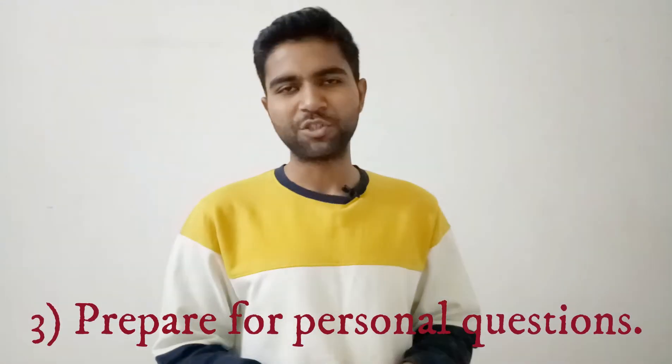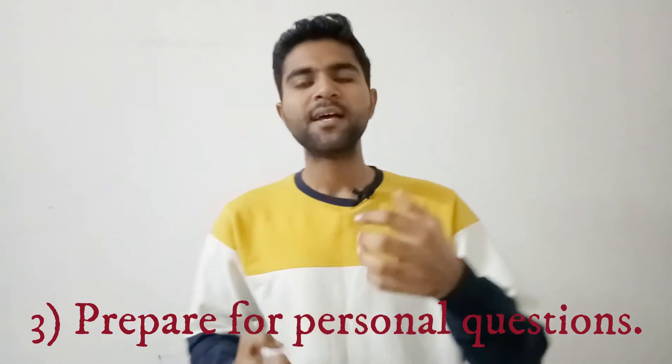The third point is prepare for personal questions. You cannot fumble while giving these answers because you are talking about yourself. The interviewer is asking you questions about yourself — how can you stammer? You need to answer these questions in a very confident manner, in a proper flow, and with a smile on your face. Watch our video on personal questions — click the i button — covering questions asked by all shipping companies.